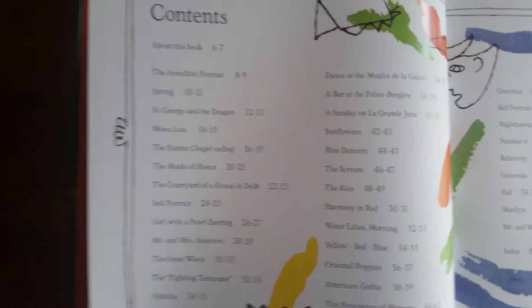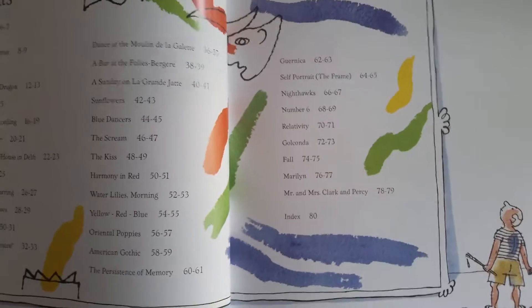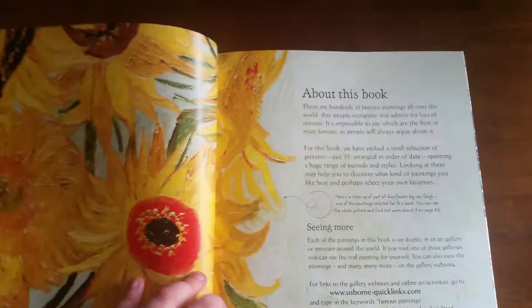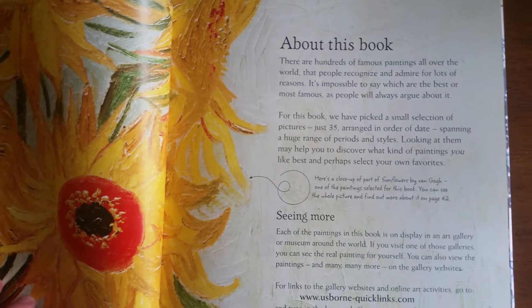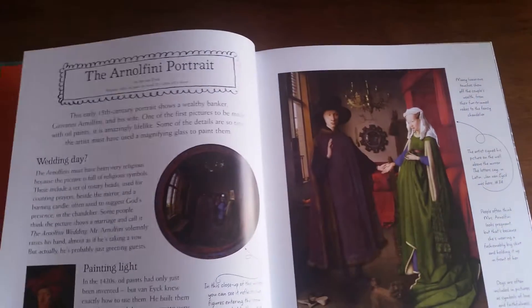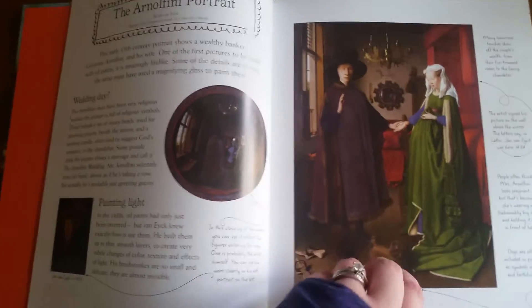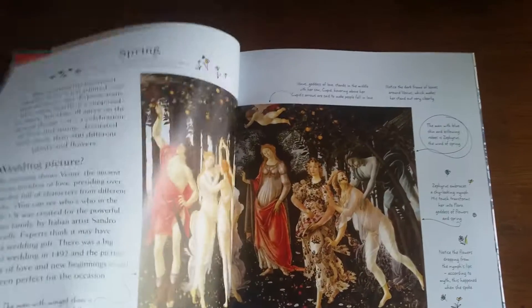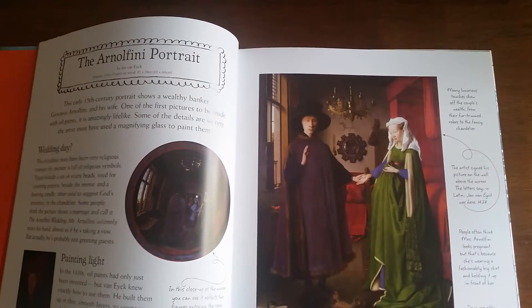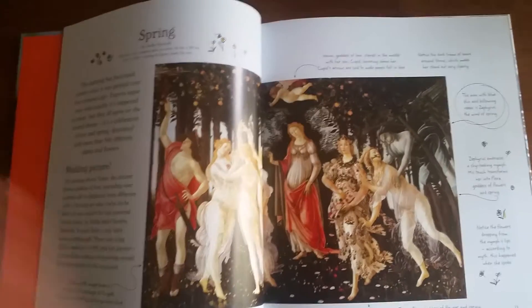I want you to see the contents here. Thirty-five famous paintings are going to be highlighted in this book. It is an internet-linked book, so you can go to www.usborne.com/quicklinks, type in the name of the book and the page number to get additional information about any particular painting.